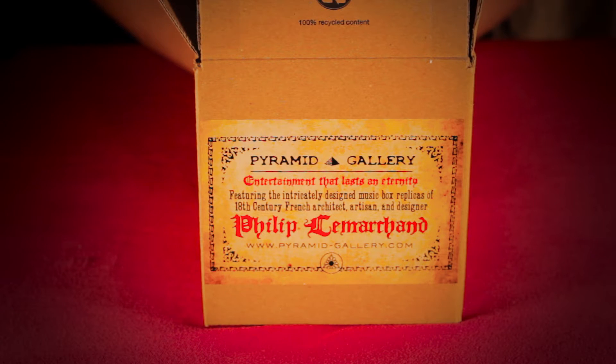Today we're going to open a box from the Pyramid Gallery, and it is a previously undiscovered Le Marchand piece entitled The Lost Configuration, or the Innocence Puzzle.